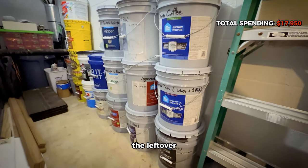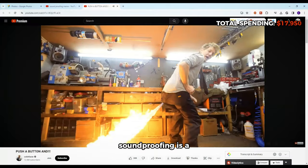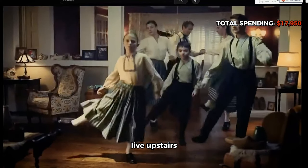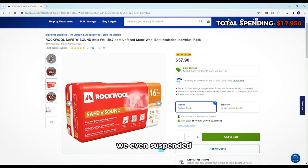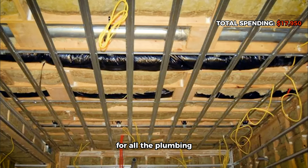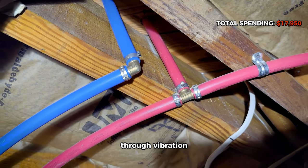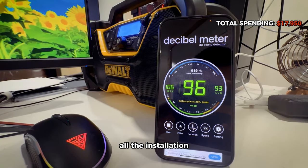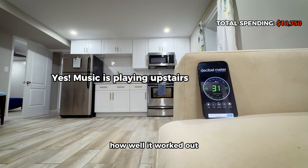Soundproofing is a very critical part of construction — my wife and I do live upstairs. We used extra-thick 5/8-inch sheetrock for the ceiling and two layers of rock wool insulation. We even suspended the ceiling by cross-framing down with hurricane ties to make room for all the plumbing and electrical runs, and to further dampen noise. Sound travels through vibration — less direct contact means less noise; that's just physics. All the insulation for the basement unit cost $800 in total.